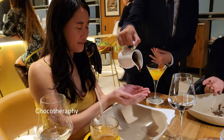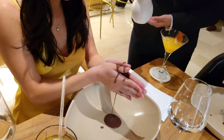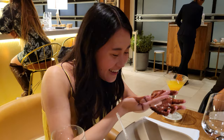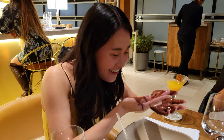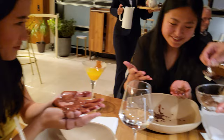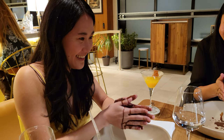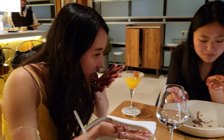Up next, we have chocotherapy. First, you wash your hands in chocolate. Then you're supposed to smell it and lick it. Oh my god, this is really good. Then they add a natural exfoliant made out of coffee and sugar to scrub your hands. Truly experiencing chocolate through all five senses.